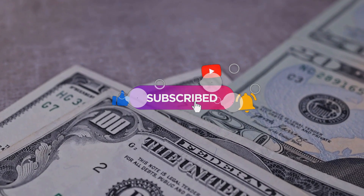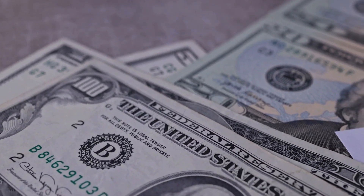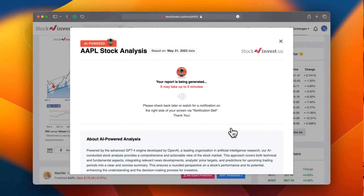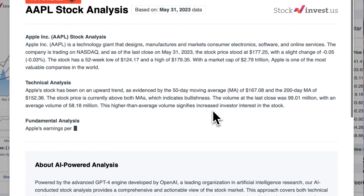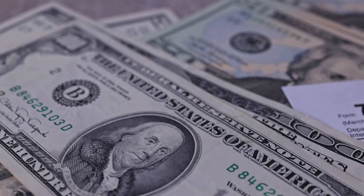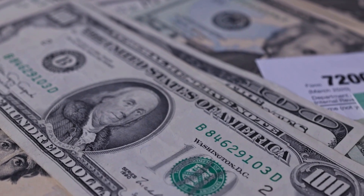Remember to subscribe, hit the like button, and turn on the notification bell to stay informed about our latest analyses. You do not want to miss any vital updates that could influence your investments. Enhance your trading decisions by trying our newly launched AI stock analysis tool powered by GPT-4 at stockinvest.us. Discover the capabilities of AI and receive free price predictions and in-depth analysis for any of 25,000 companies worldwide today.